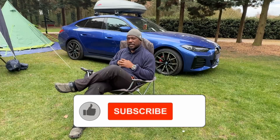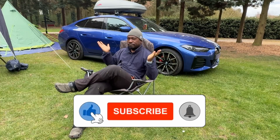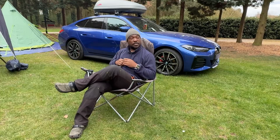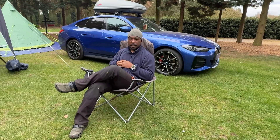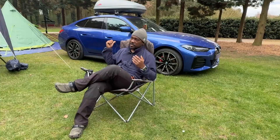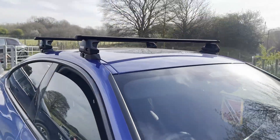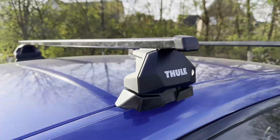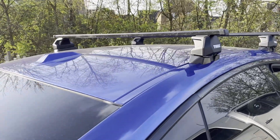That begs the question: is my battery capacity still the same? I don't know, but we'll come to that in a little bit. As you can see, I've come on a camping trip — I've got a roof box on there. If you're thinking about doing things like that with your i4, yes, it'll take a roof box — it's got fixing points.